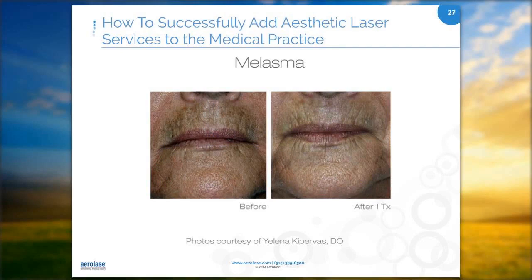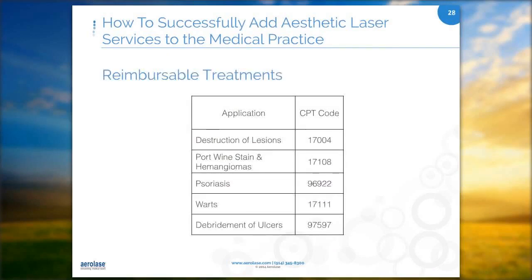Those are the most common cash-based treatments. Now moving on to reimbursable treatments — here are the CPT codes: destruction of lesions, port wine stains and hemangiomas, psoriasis, warts, and debridement of ulcers. For psoriasis, it's six treatments at two-week intervals, and we received anywhere from around $250 to $300 per treatment from the insurance company. Warts are usually about $120 per treatment, though different insurance companies will vary.